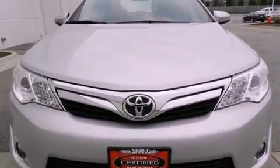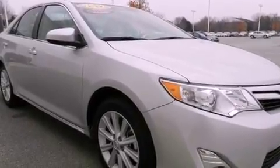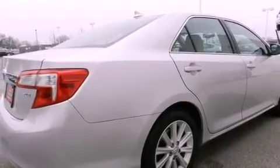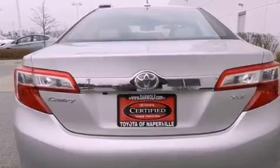Features include a power moonroof, heated front seats, a navigation system, traction control and stability control systems, 4-wheel independent suspension, a passenger side vanity mirror, a security system, and an anti-lock braking system.